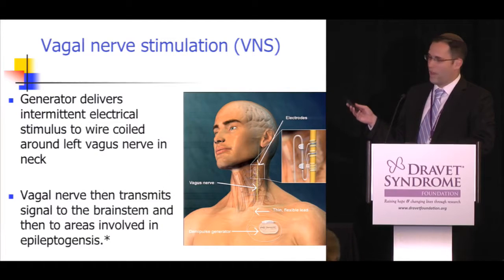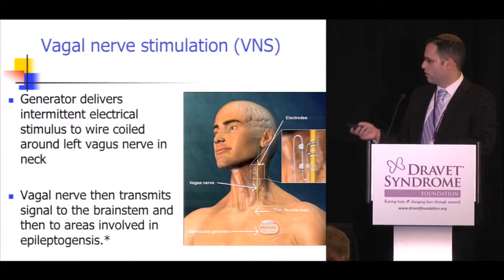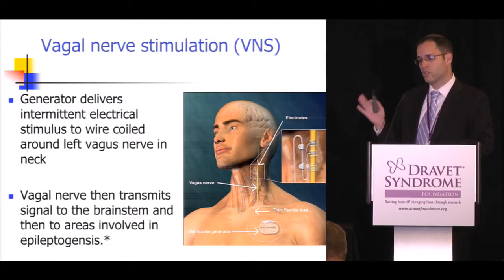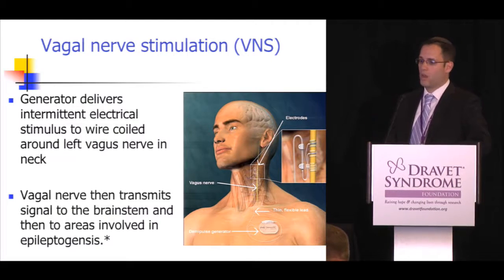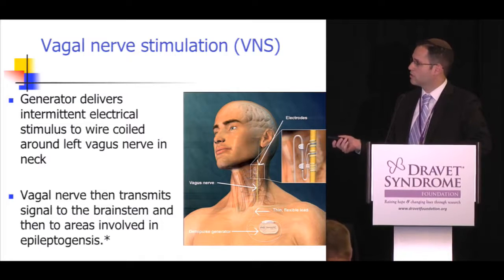The vagus nerve stimulator is what many of us are very familiar with. The generator is placed in the chest, with a wire that attaches from the generator, coils around the vagus nerve, and turns on and off cyclically. Over a period of time, we think it signals through the brainstem into the thalamus and then to areas involved in epileptogenesis.